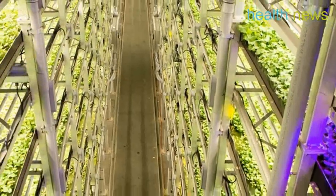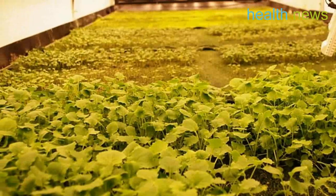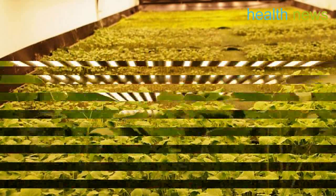The cutting-edge farming systems used in all of the facilities do not contribute to soil erosion. In addition, pesticides, water overuse and carbon emissions are heavily reduced, and sometimes completely eliminated.